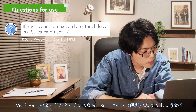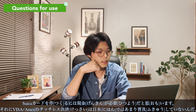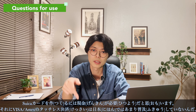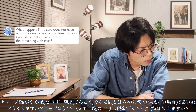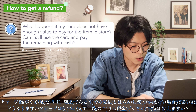If my Visa and Amex cards are touchless, is a Suica card still useful? You need cash to get a Suica card, and Visa and Amex touchless payment is not very popular in Japan, so Suica is actually a better payment method to use when exploring Japan.